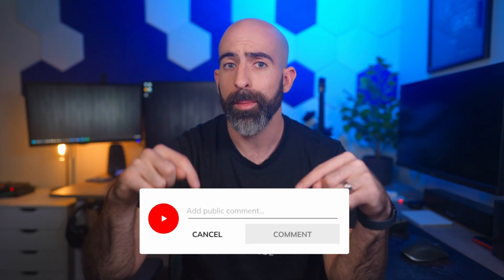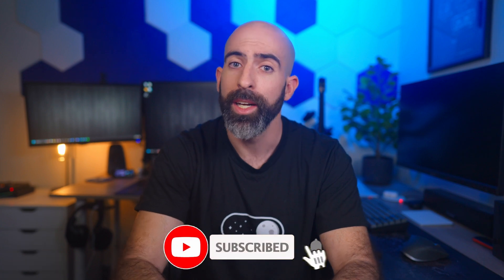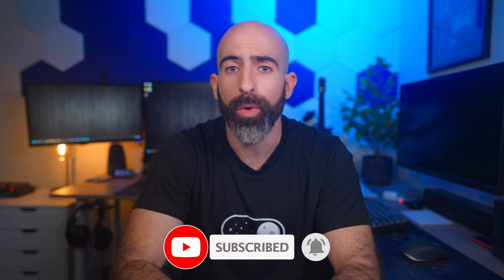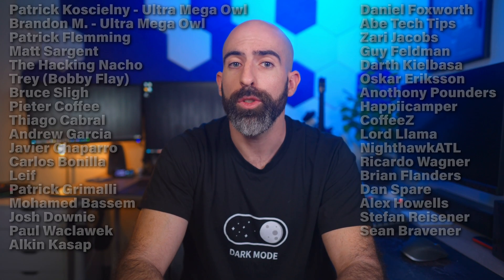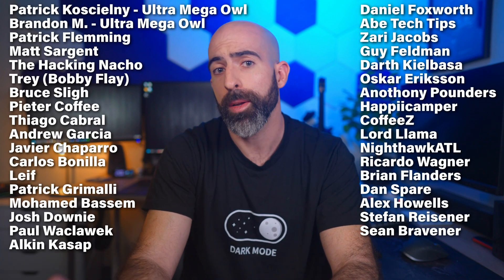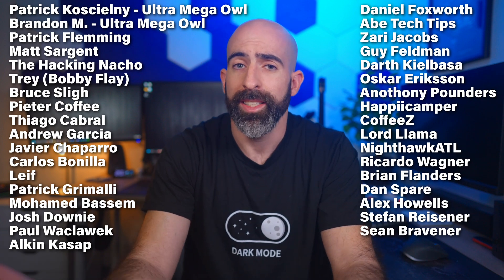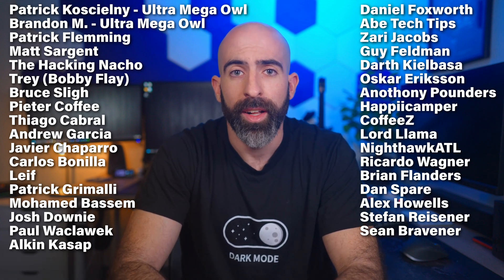That's all I have for you today. If you liked this video, drop a like. Subscribe if you want to see more data shenanigans. A huge shout out to my YouTube members and Patreons — you guys are my automatic immutable backup with snapshots and easy restore functionality. Thank you so much and I'll see you in the next one.